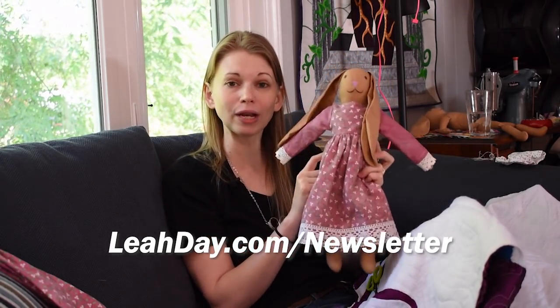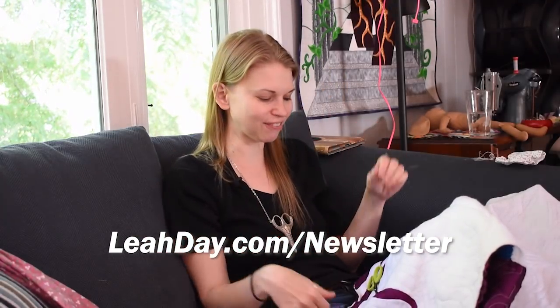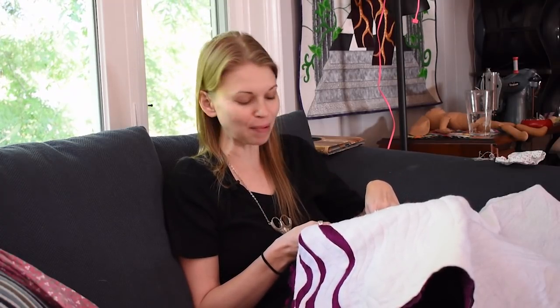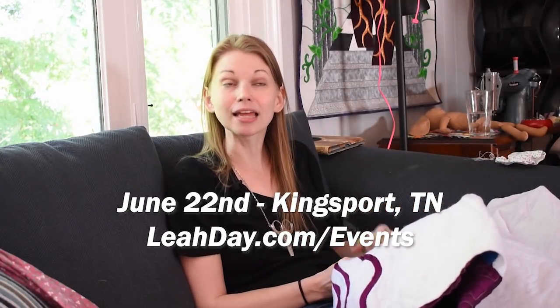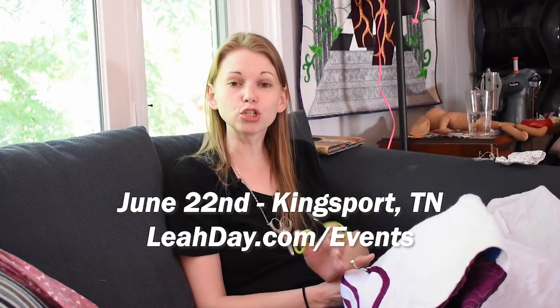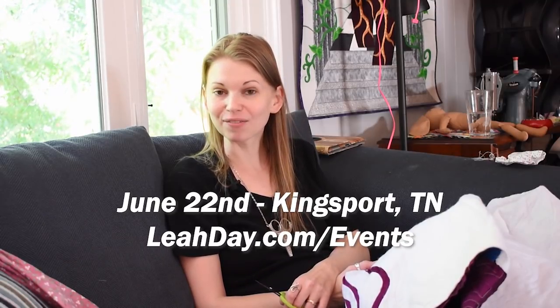I'll be picking the winner in next week's podcast — that'll be podcast number 106. This weekend I'm driving to Kingsport, Tennessee to check in with Bob and look at the event center. This is a quilting seminar I'm putting on with Bob Bolton of the Sewing and Longarm Quilting Center in Kingsport, Tennessee.